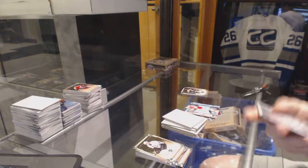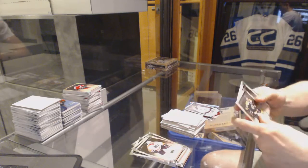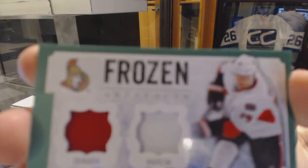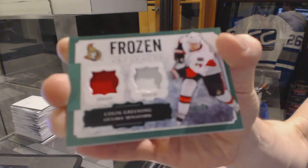Rookie to 9.99 for the Dallas Stars, Jack Campbell. And we've got a Frozen Artifacts jersey and patch, number 36 for the Ottawa Senators, Colin Greening.